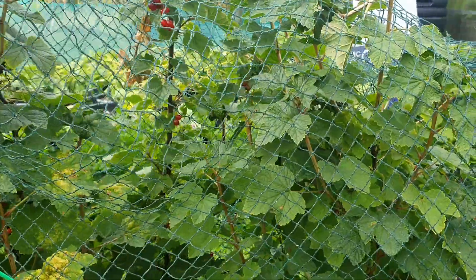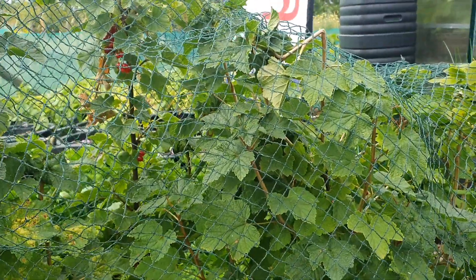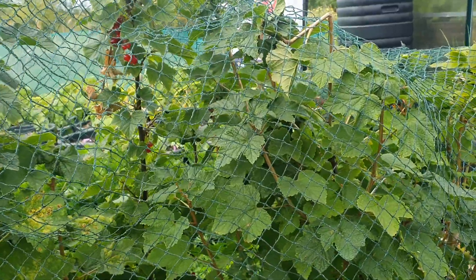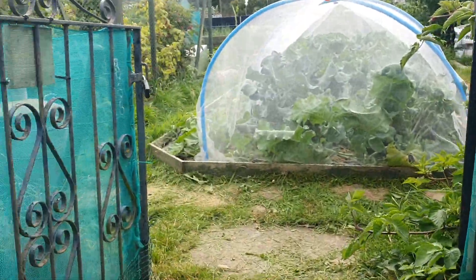I had this little net on the red currants, but to be honest I've actually harvested a huge basket of them. I don't need any more, so I'm going to take the net off and give it to the birds. We've got enough.